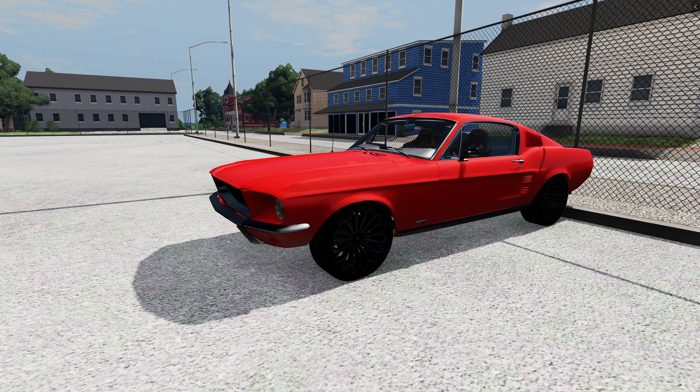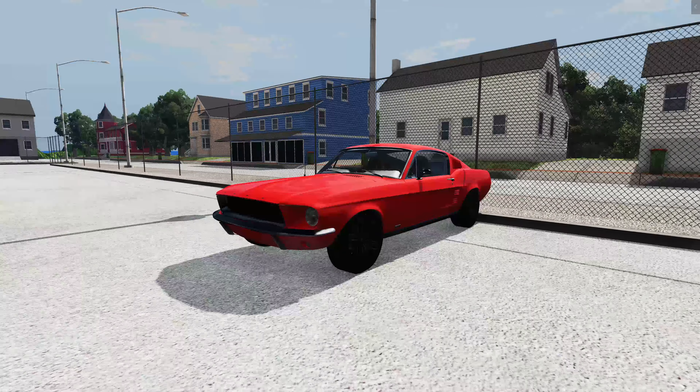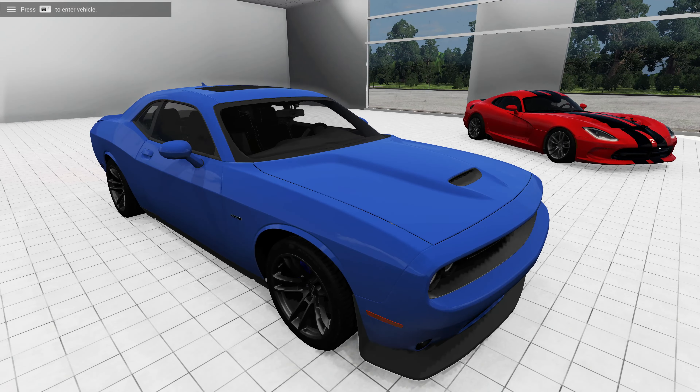What is going on guys, the Gaming Ram here and welcome back. Today we are doing something a little bit different. We drove over here to this dealership and I had something I wanted to do — I wasn't sure if I should do it, but I finally decided let's try it out. So I came over here to the Dodge dealership and we're going to be taking a look at their inventory, see what type of cars they have.